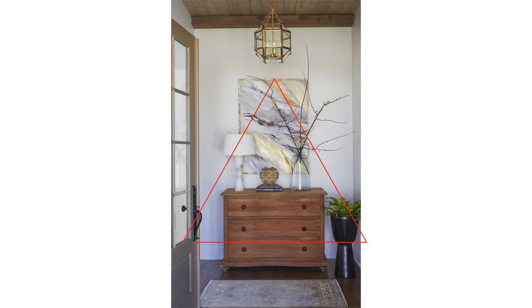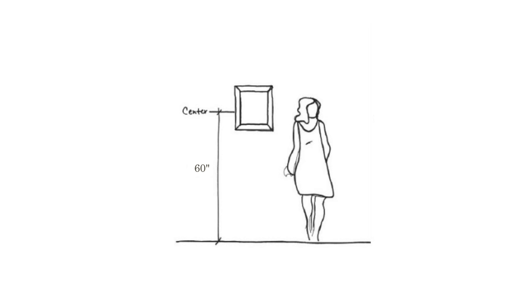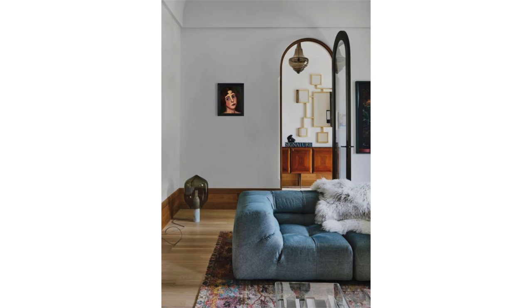The same applies to the headboard of a bed. The other rule of thumb is to ensure that the middle of the artwork is about 60 inches from the floor. So when there's no furniture to help guide you, use the 60-inch measurement as your rule. The idea is that your artwork will be placed at eye level — an average person's eye level. These are better examples.